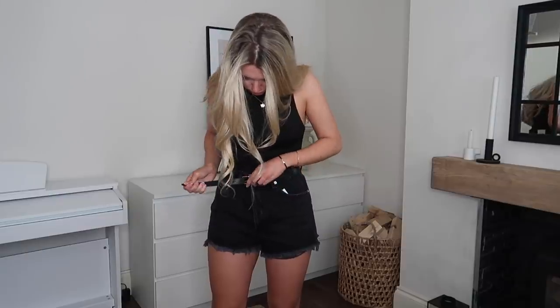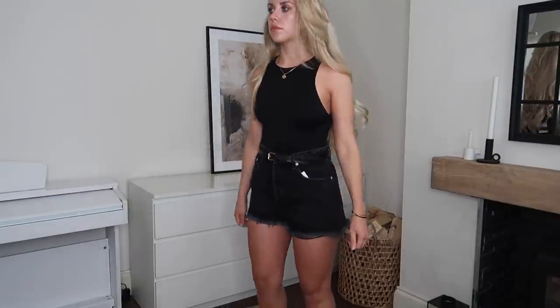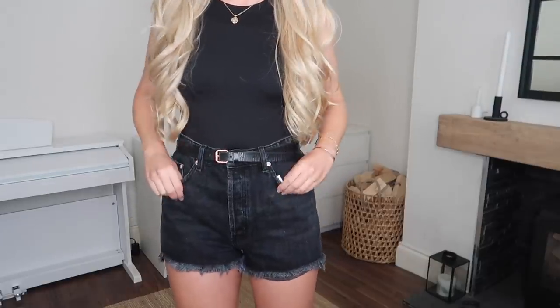Next are some denim shorts at £19.99 — a good price for a staple pair. I already have light wash denim shorts so I wanted a black pair. I sized up twice to a 14 after seeing people in hauls say they come up small, but even so there's absolutely no give in them. They feel tight, and though the waist might be a bit big, sizing down would be too snug on the legs — we'll see.